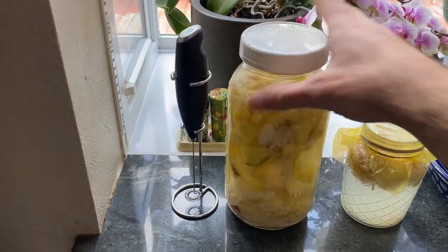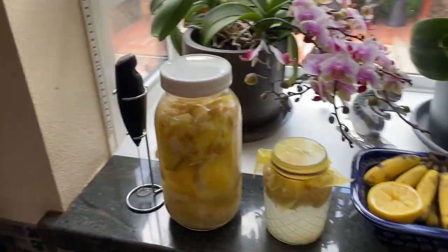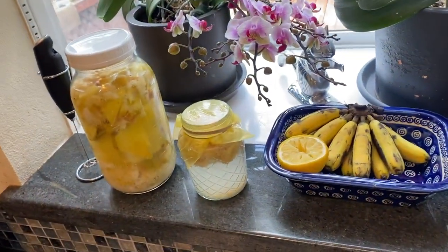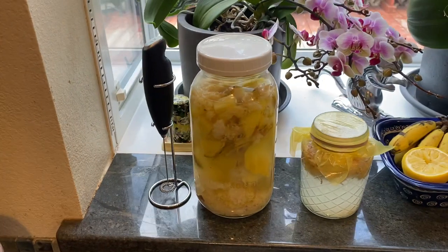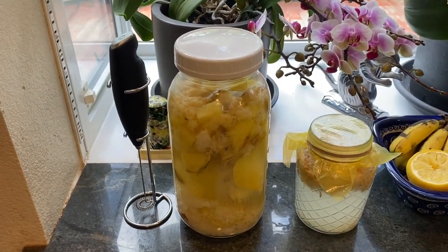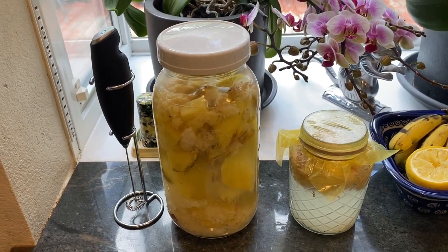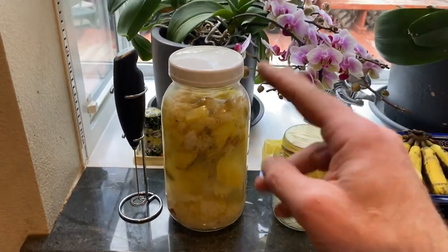Once your gut is repopulated, your food cravings are going to change. You're not going to want to eat as much. One of the primary reasons we crave bad food is because we have an overabundance of the wrong bacteria in our system. That bacteria contributes largely to your immunity, your immune system, your gut health, and especially your cognition.